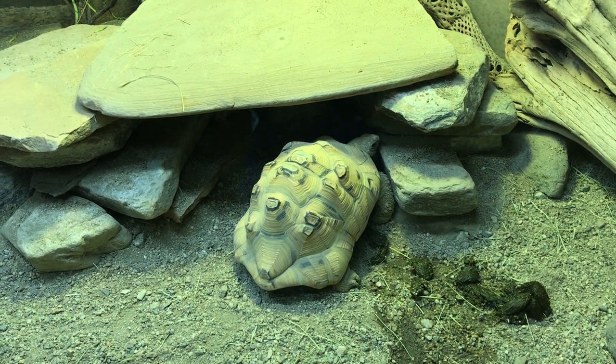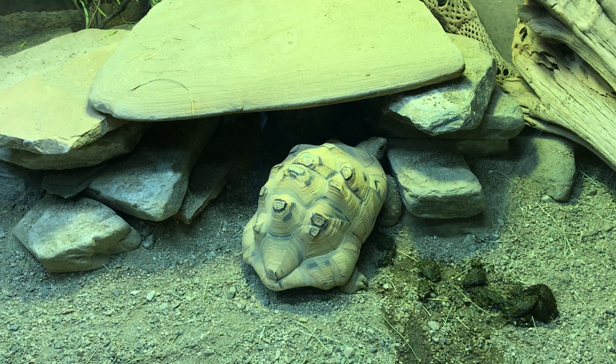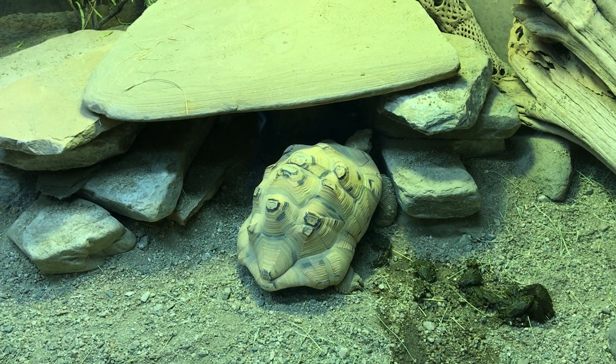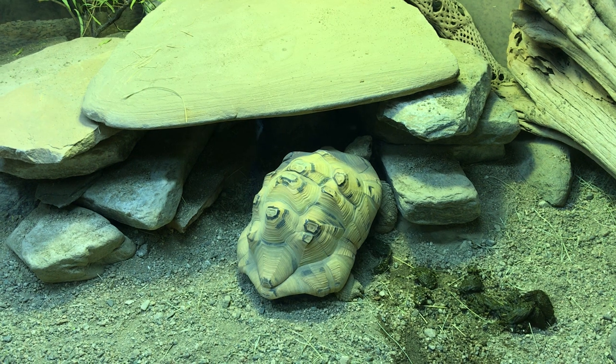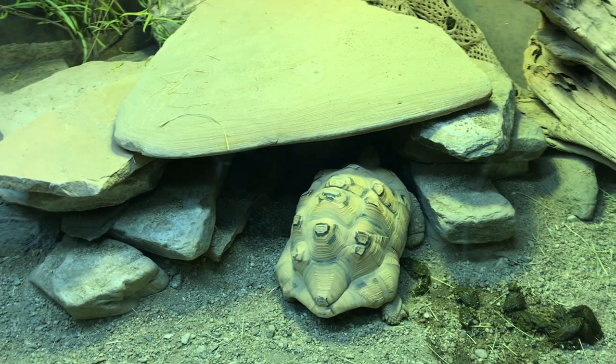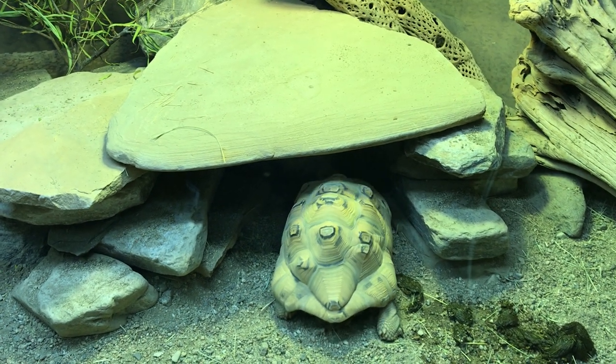You've heard of toads that have the toxic coating on them, so birds can't eat them. That one does too. You can put a toxin on the outside of that little guy.